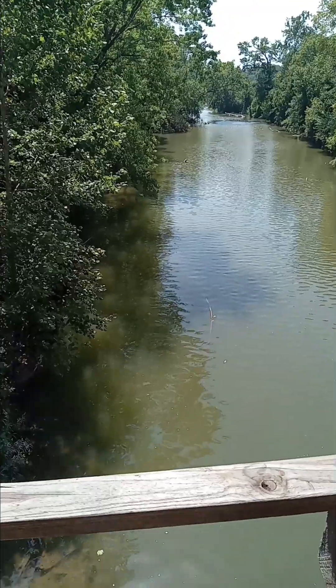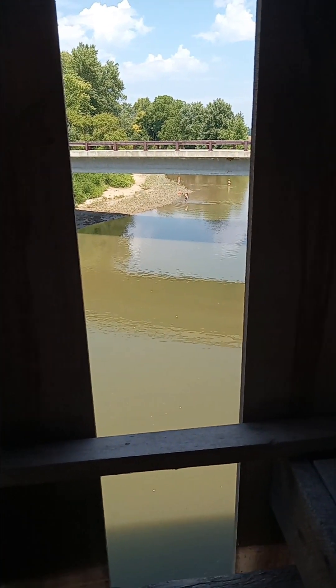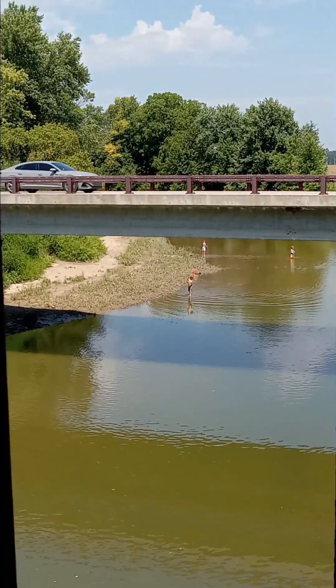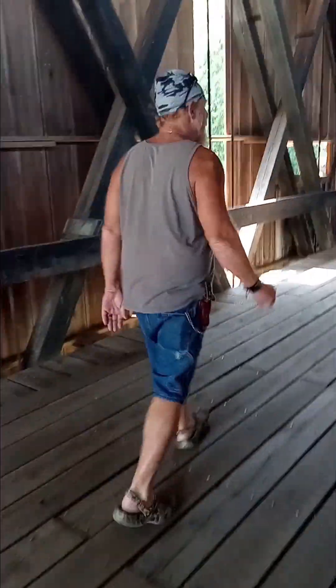Very pretty. Oh, there's some kids playing in the water and having fun over here. Jim's with me today.